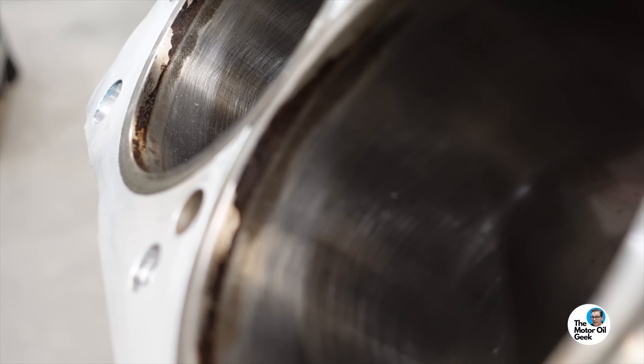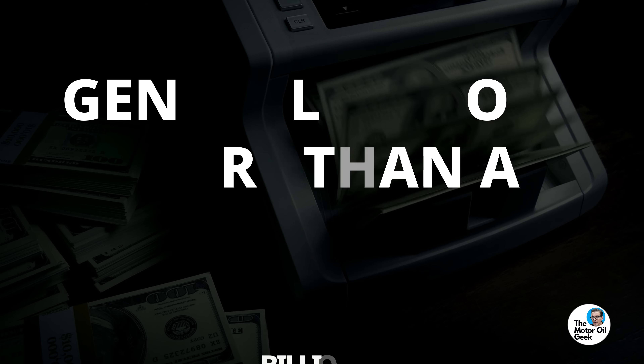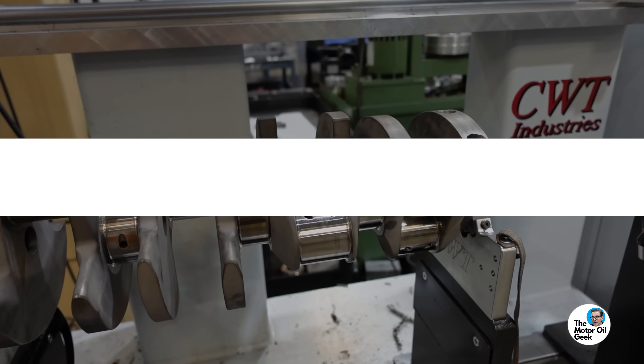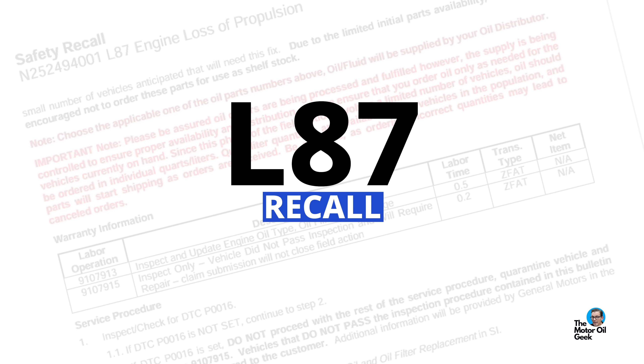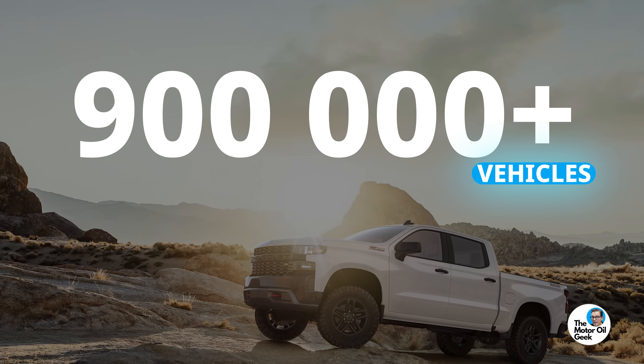You can't see it with your naked eye or even feel it with your fingers, but a surface texture error likely caused a major recall. I'm Lake, the Motor Wheel Geek, and according to the NHTSA, out-of-spec crankshaft surface finish is the root cause of the L87 recall, which has affected nearly 900,000 vehicles. This real-world example shows how important surface texture really is.